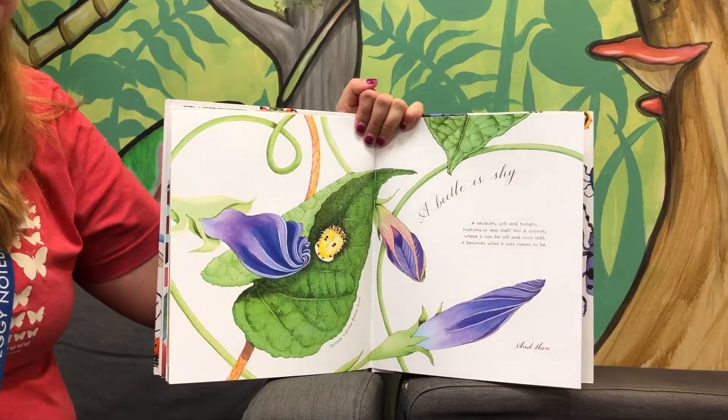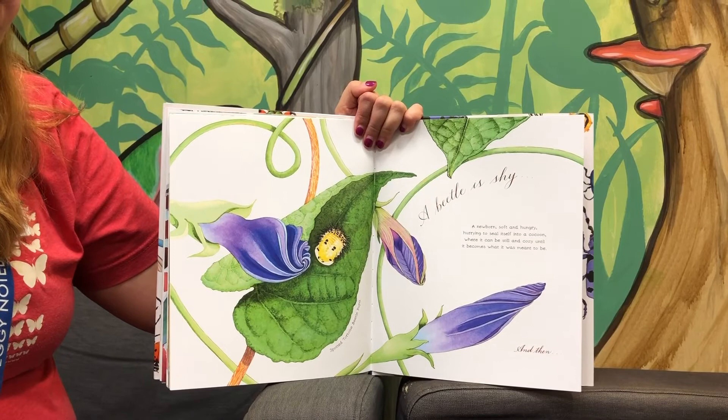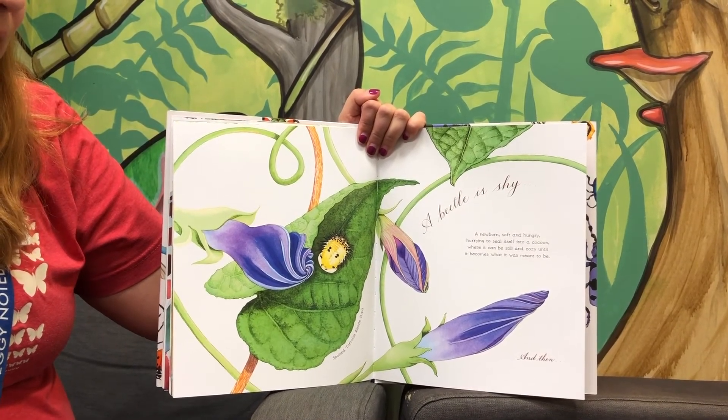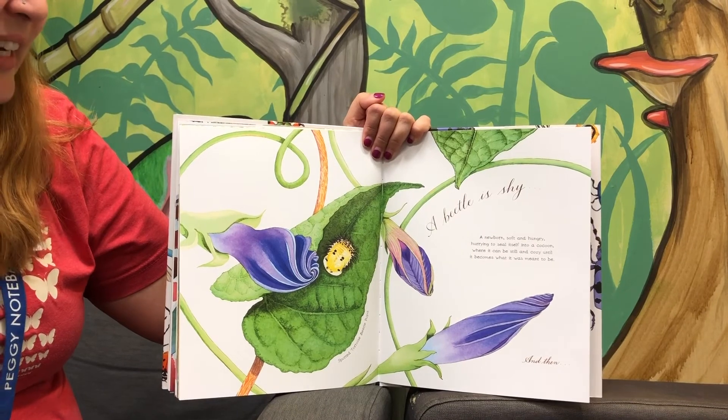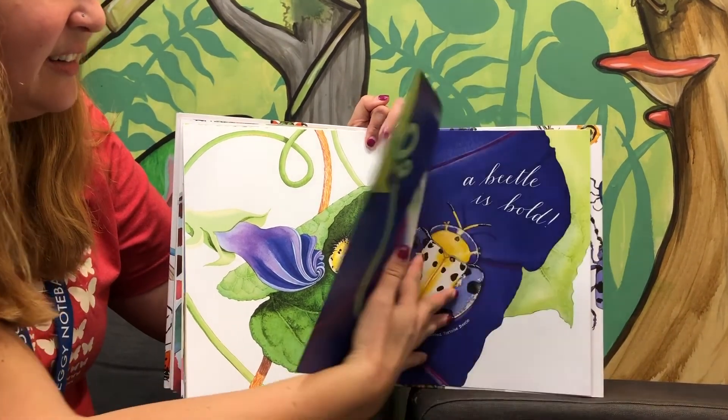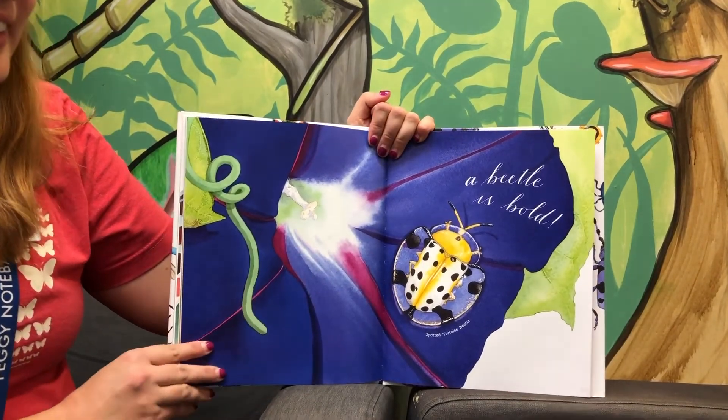A beetle is shy. A newborn, soft and hungry, hurrying to seal itself into a cocoon where it can be still and cozy until it becomes what it was meant to be. And then, a beetle is bold.